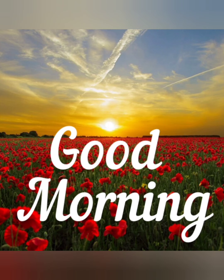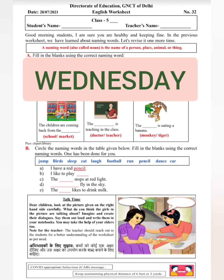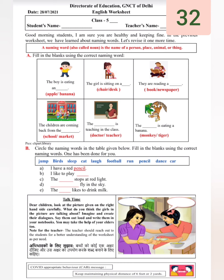Good morning students. How are you all? I hope all of you are doing good and enjoying your time. Let's start today's worksheet. Today is Wednesday and the date is 28th July 2021. This is worksheet number 32. This is your English worksheet.